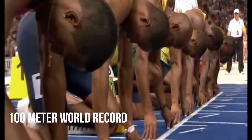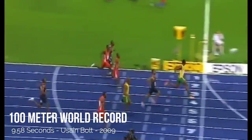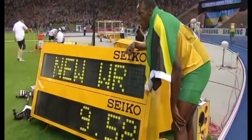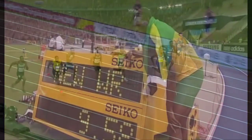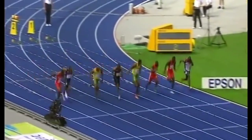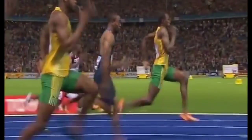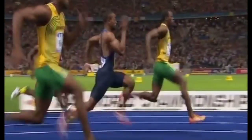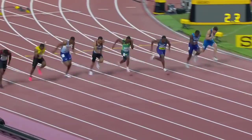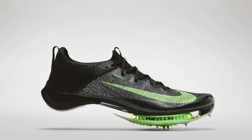Currently, the 100 meter world record is 9.58 seconds, which was accomplished by Usain Bolt in the 2009 World Championships in Berlin. This performance has been completely unchallenged for the past decade, and while Christian Coleman has been improving over the 100 meters, it would take a tremendous leap forward for Coleman to get anywhere near Bolt's records. This world record is truly one of the absolute best in the history of track and field, and based on all performances since 2009, I do not believe anyone has a chance to approach this record, even with emerging shoe technologies.